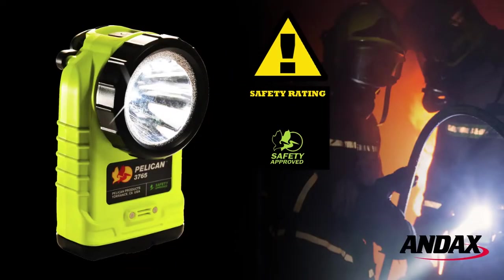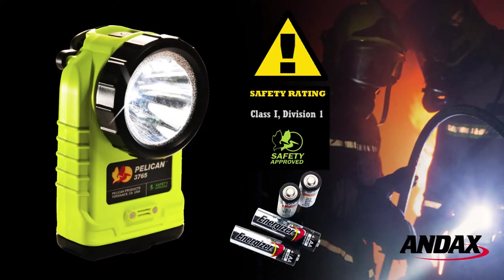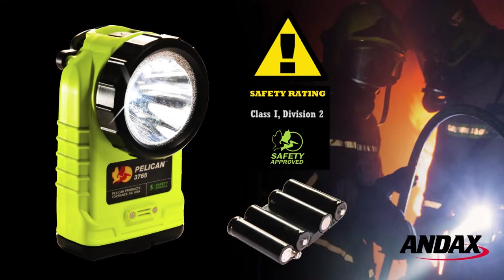The Pelican 3765 is safety certified for hazardous locations. Class 1 Division 1 when powered by four AA alkaline batteries, and Class 1 Division 2 when powered by the rechargeable Nickel Metal Hydride battery pack.